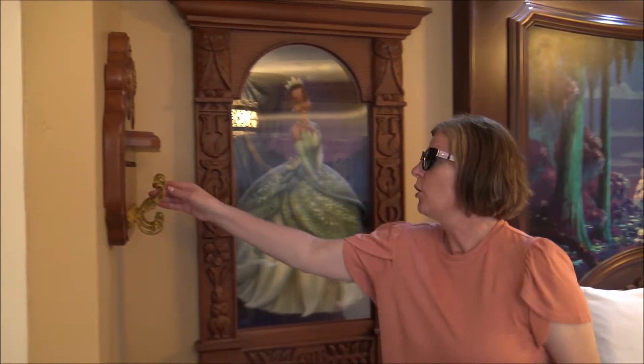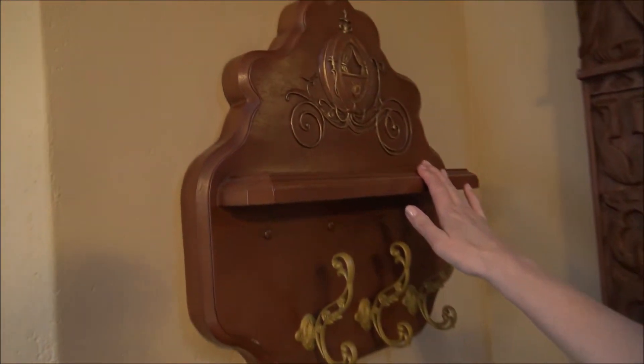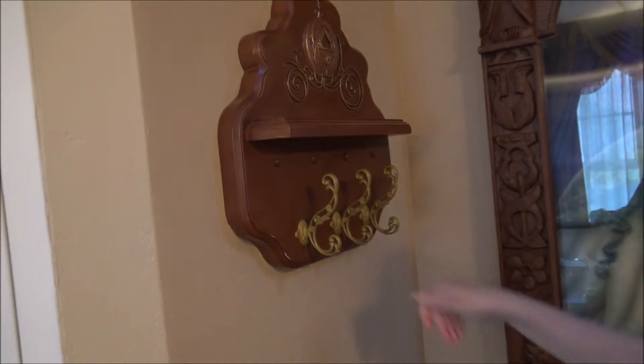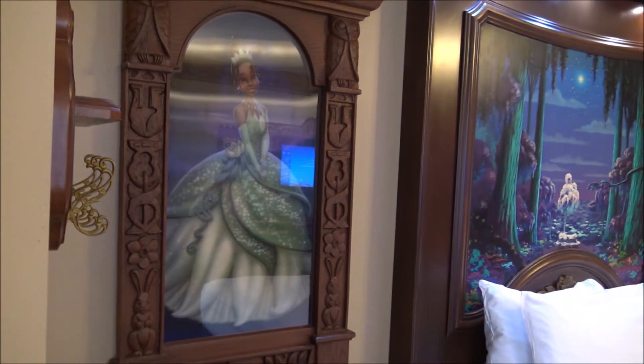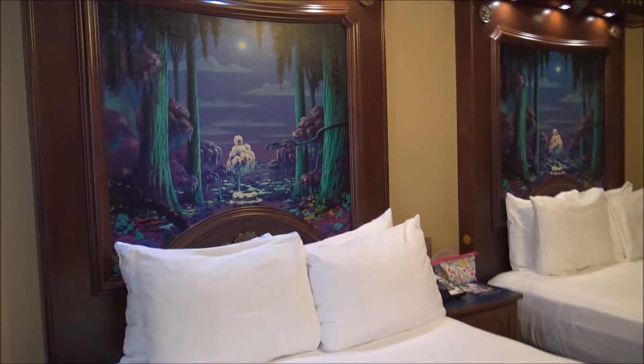We start with coat hooks, and you've got Cinderella's royal carriage — a little shelf to put your keys. If you were wearing masks you could hang them. There's a cute portrait of Tiana. We've got two queen beds with one nightstand.